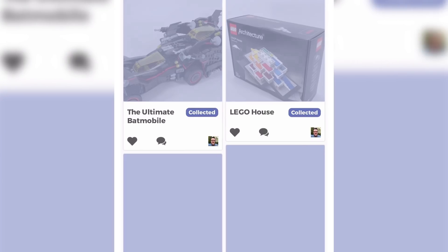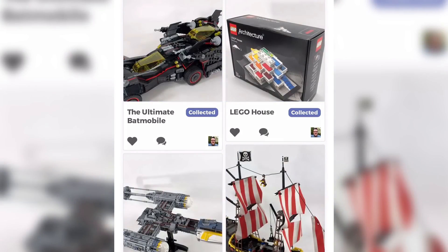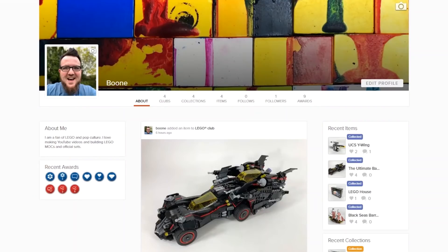I'm just getting started with documenting my LEGO collection on Gemr. I hope to expand it, get everything that I have around here — maybe including some of my MOCs, definitely including the Galidor TDN module. If you want to connect with me on Gemr, you're more than welcome to. My username is Boone on there.